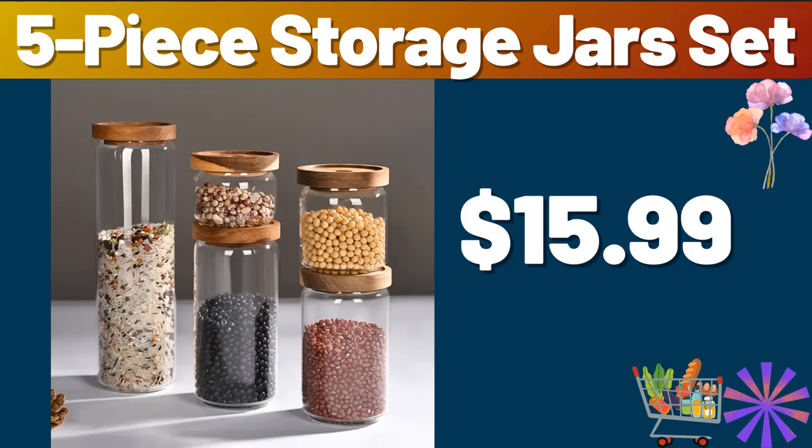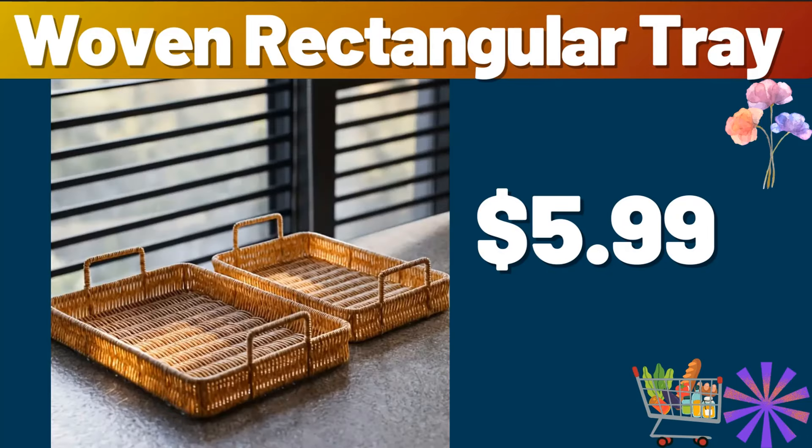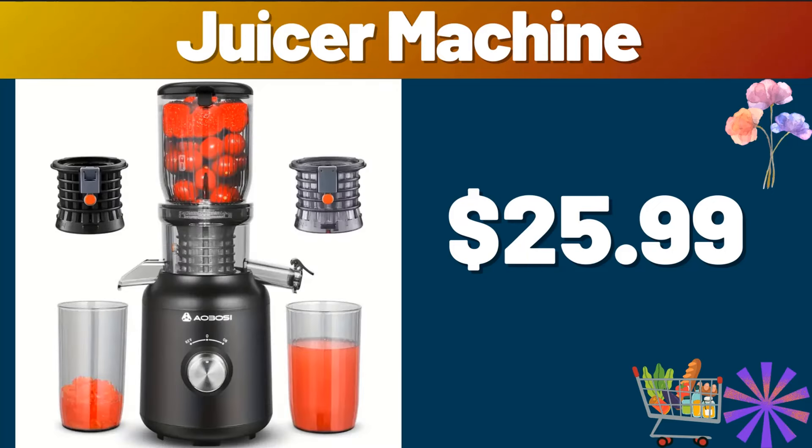Friends, please do not forget to subscribe to the channel. Kitchen organizer, $12.99. Woven rectangular tray, $5.99. 3-piece stainless steel cookware set, $19.99. Juicer machine, $25.99.